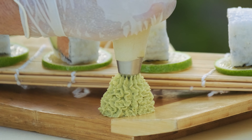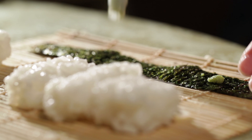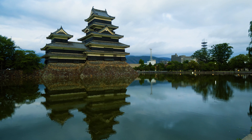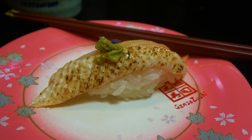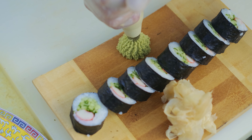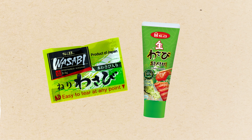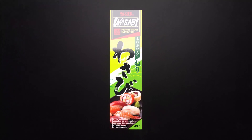So if wasabi is so expensive, how is it freely eaten with sushi everywhere? Well, if you've never been to Japan, it's likely you've never had real wasabi. Even if you've lived your entire life here, there's still a chance that all the wasabi you've ever had is only an imitation of the real thing — usually coming from a small pack or tube — and experts will be very quick to tell you that this is very different from actual wasabi.